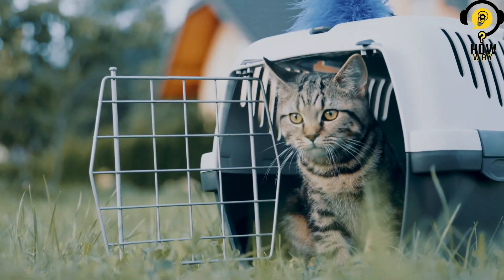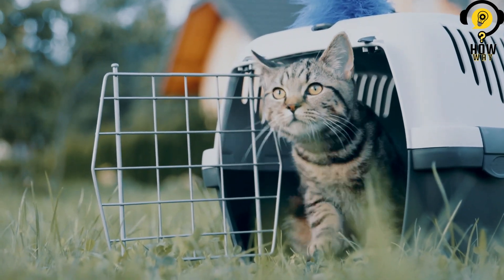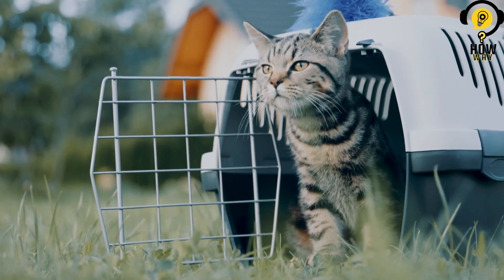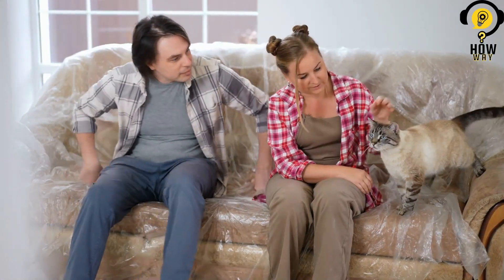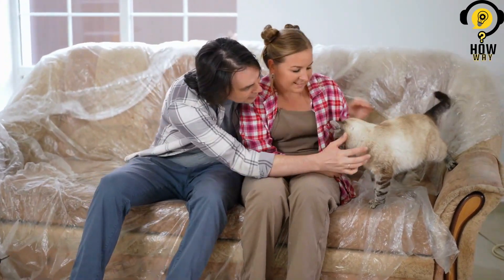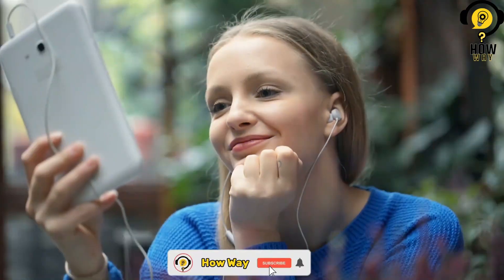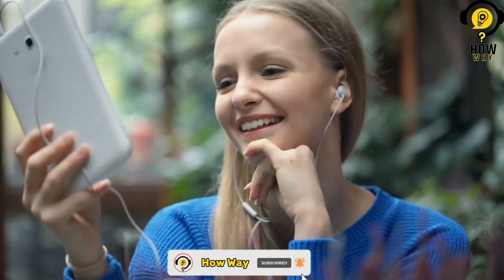Introducing a new cat to your existing pet family can be an exciting and rewarding experience, but it also requires careful planning and patience. By following the right steps, you can help ensure a successful and harmonious introduction. If you found this guide helpful and want to learn more about pet care and training, don't forget to subscribe to our channel for regular updates. We are dedicated to providing expert advice and tips to help you create a loving and happy home for your furry friends. Together, let's make every pet's life better.